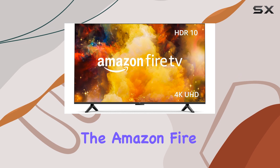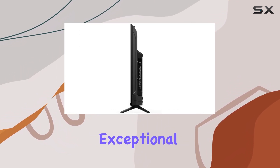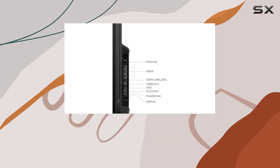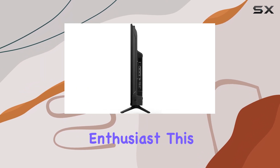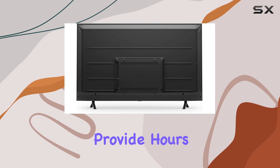Overall, the Amazon Fire TV 55-inch Omni Series is an exceptional choice for those seeking a premium home theater experience. With its stunning visuals, immersive audio, and convenient hands-free control, it delivers an exceptional entertainment package. Whether you're a movie buff or a gaming enthusiast, this TV is sure to impress and provide hours of enjoyment.